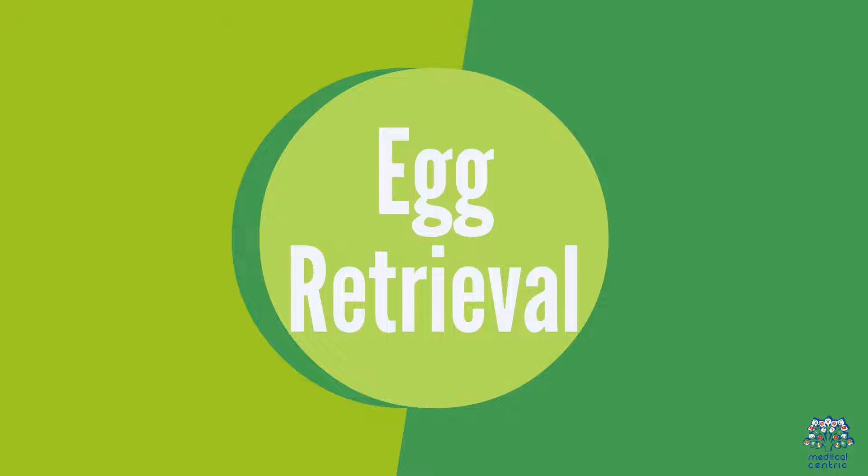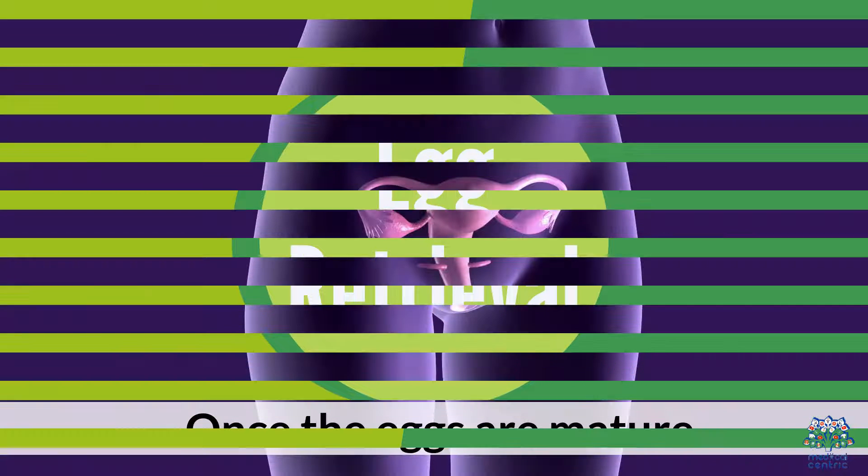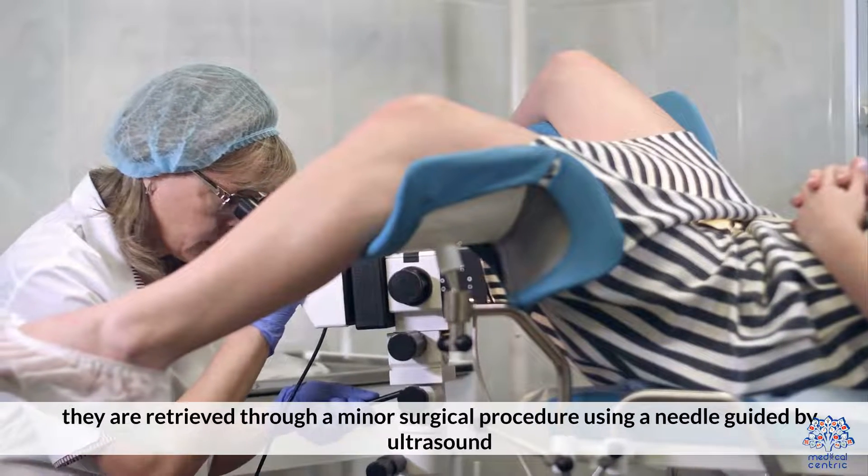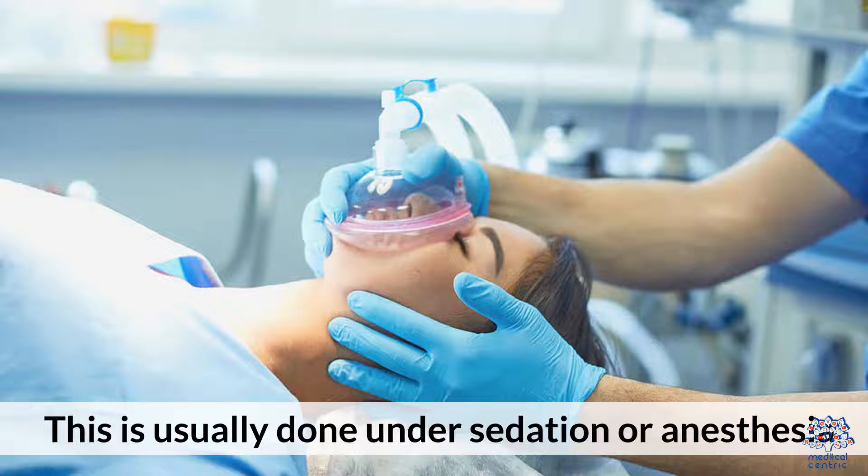Egg Retrieval. Once the eggs are mature, they are retrieved through a minor surgical procedure using a needle guided by ultrasound. This is usually done under sedation or anesthesia.